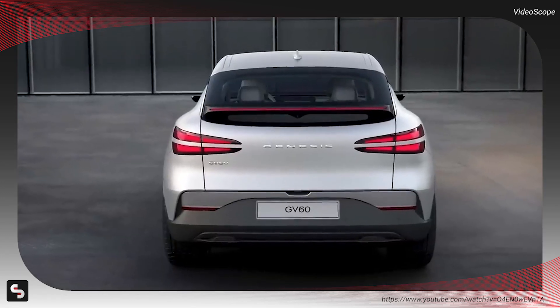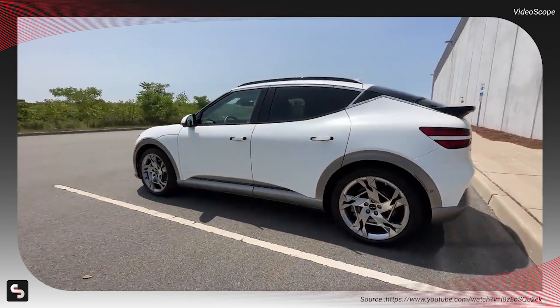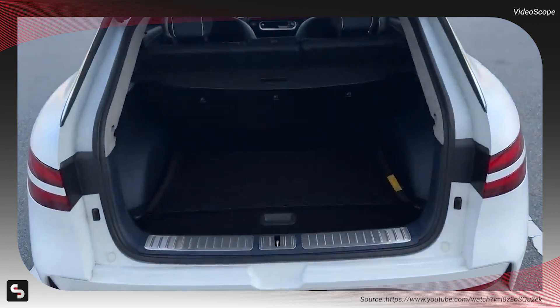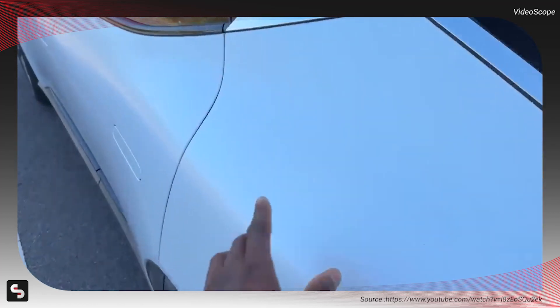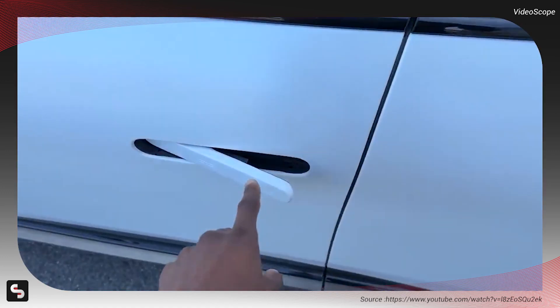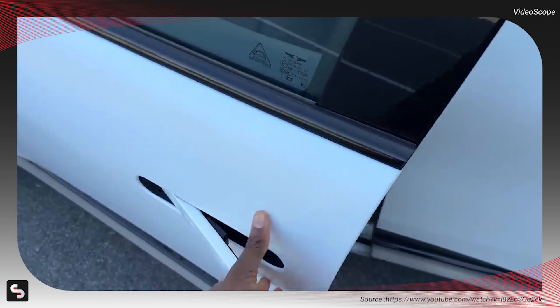The Genesis GV60, the smallest crossover in the Genesis lineup, offers a sporty look with its 21-inch wheels and bug-eye headlights. The trunk space is decent, and the car features a fascinating satin paint finish. What sets this car apart is its unconventional method of entry, with no key fob involved.